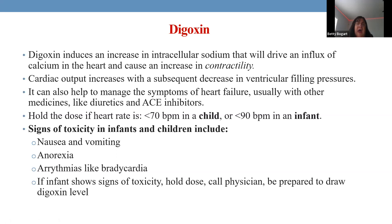Digoxin monitoring in infants requires watching heart rate and vomiting — signs of dig toxicity. Older patients may report yellow visual spots, but infants cannot communicate this. If you suspect toxicity, hold the digoxin, notify the physician, and obtain a digoxin level. Do not repeat the dose. In the hospital setting, always call the physician and get a level before continuing.